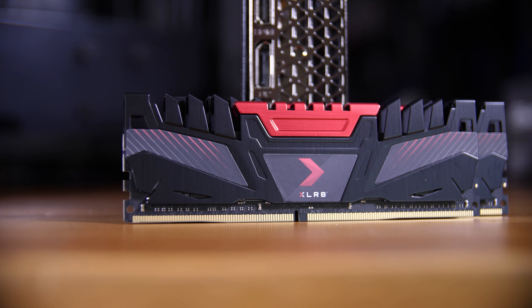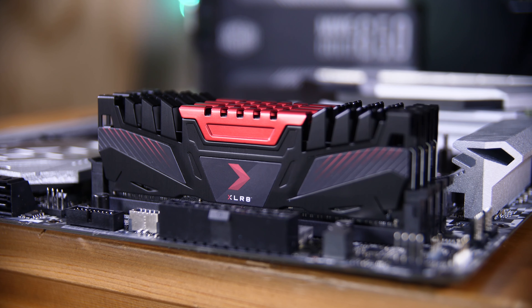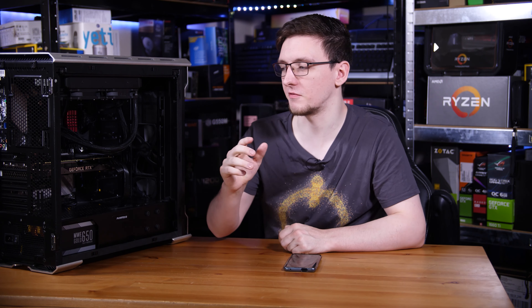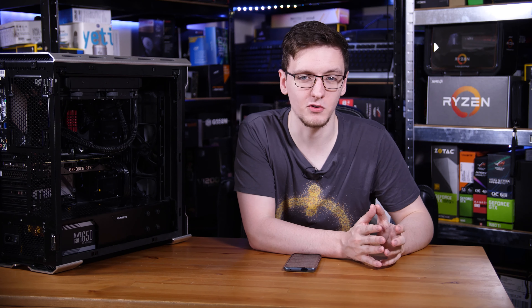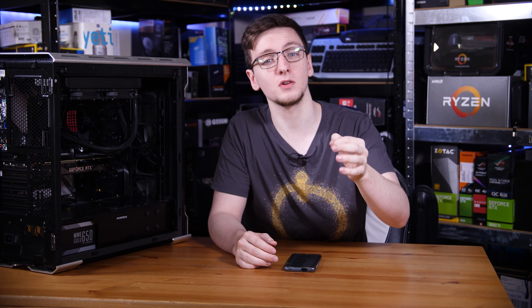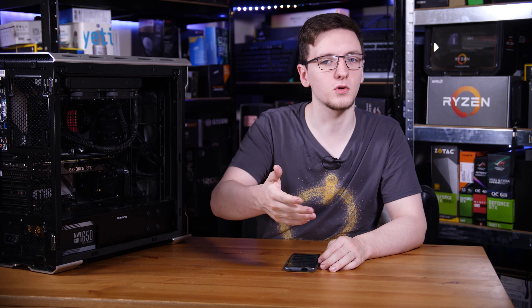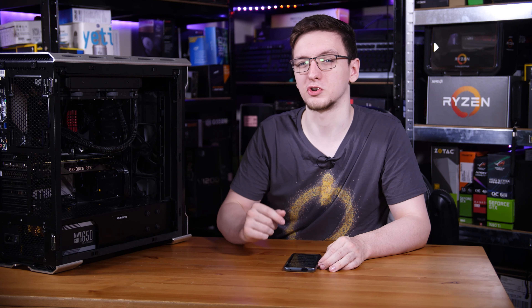The RAM I'm going with here is this PNY 32GB 3200MHz CL18 kit, and I'm actually going with two of them to make a total of 64GB, as if you're going with a Ryzen 9 3900 XT, you probably aren't just gaming. This build is tailored towards both gaming and content creation like video editing, so that capacity of RAM is very useful for those sorts of applications. It is still 3200MHz, so it is plenty fast. We would like to see 3600MHz with as low timings as possible, but this is a very good trade-off for having this much capacity for this style of CPU.